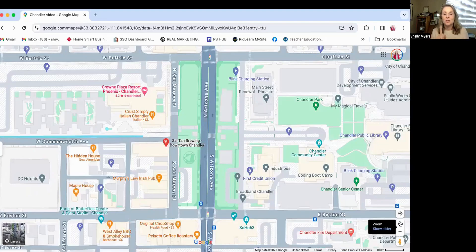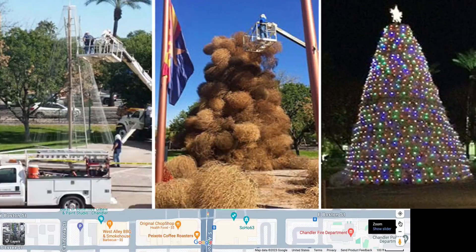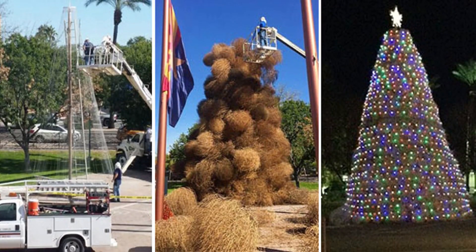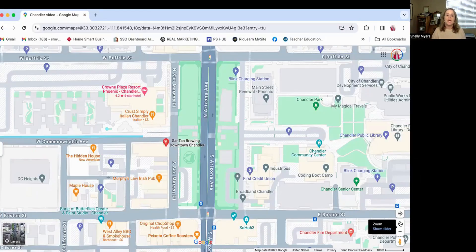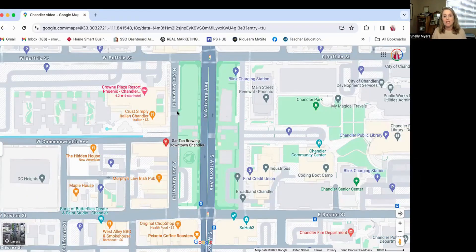And I can't finish without mentioning the tumbleweed Christmas tree in downtown Chandler. It's something you should check out — they do a lighting ceremony around Thanksgiving, and it is a very large Christmas tree that is lit and decorated, made entirely out of tumbleweed. It's really something to see, located in the green space park area in downtown Chandler.